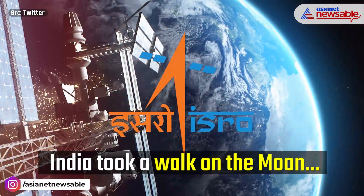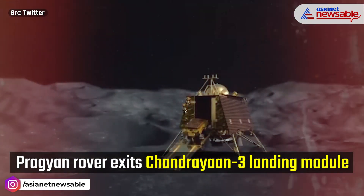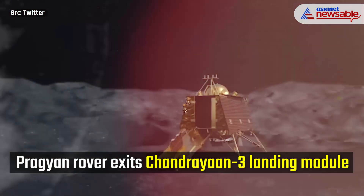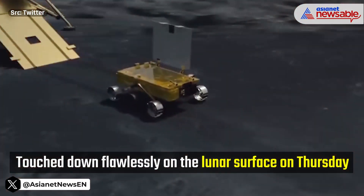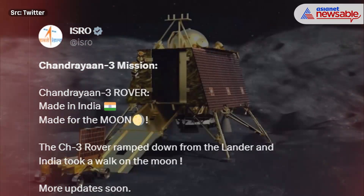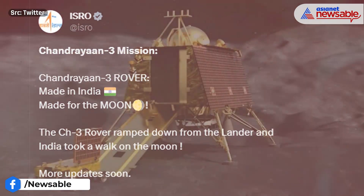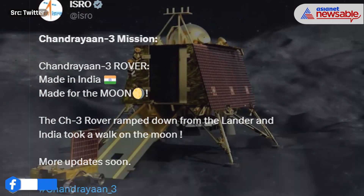The Indian Space Research Organization on Thursday morning informed that the Pragyan rover had rolled out of the Vikram lander module, which touched down flawlessly on the lunar surface. ISRO had earlier announced that the rover would emerge from the landing module after the dust kicked up during touchdown had settled. ISRO posted: 'Chandrayaan-3 rover — made in India, made for the moon.' The CH-3 rover ramped down from the lander, and India took a walk on the moon.